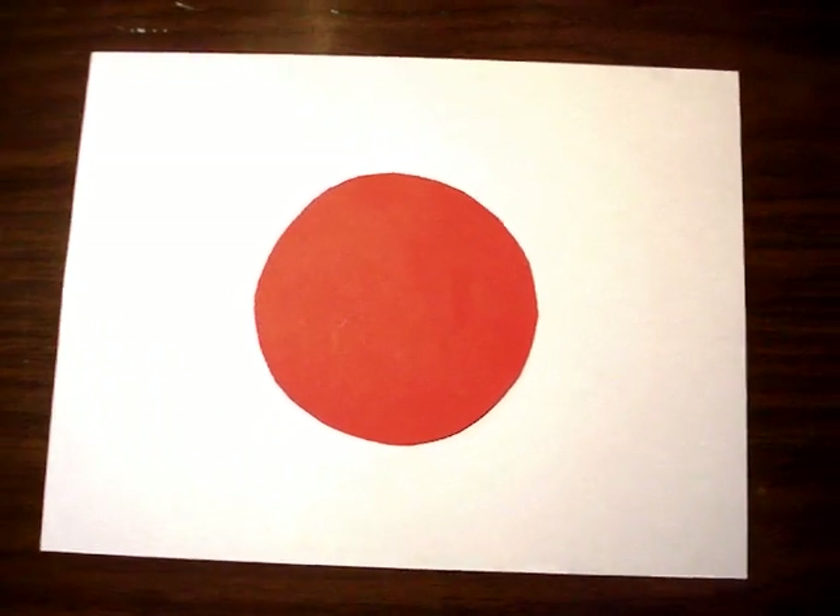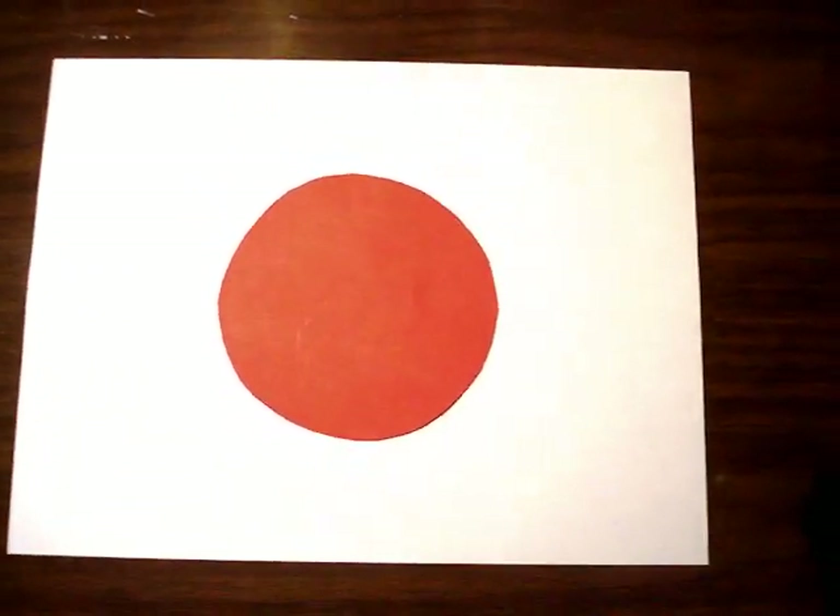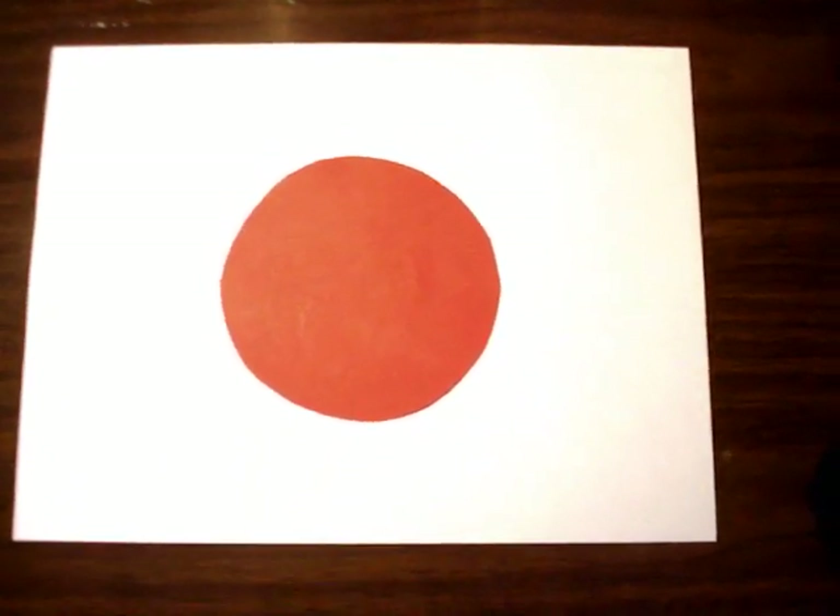The flag you see is the famous flag of Japan — red and white. It's supposed to be the sun, called the hi no maru. Hi meaning sun, maru meaning circle — the circle of the sun.